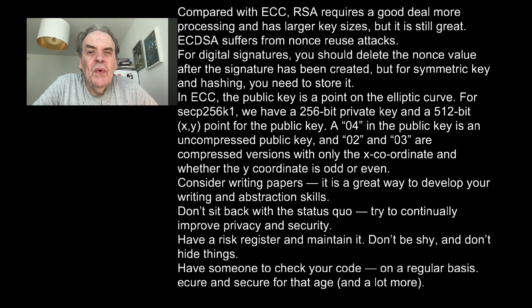Compared with ECC, RSA requires a good deal of processing and has larger key sizes, but it's still great. ECDSA suffers from nonce-reuse attacks. For digital signatures, you should delete the nonce value after the signature has been created, but for symmetric key and hashing you always need to store it. In ECC, the public key is a point on the elliptic curve. For SECP256K1 — as used in Ethereum and Bitcoin — we have a 256-bit key and a 512-bit XY point for the public key. A 04 prefix identifies an uncompressed public key (XY), while 02 or 03 are compressed versions containing only the X coordinate and whether the Y coordinate is odd or even.